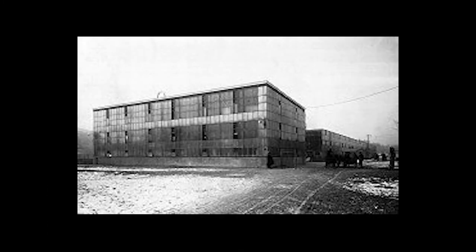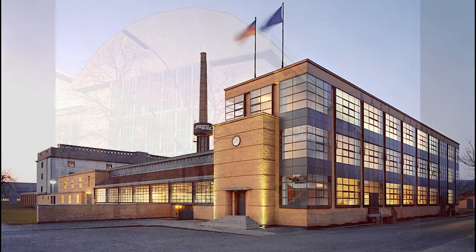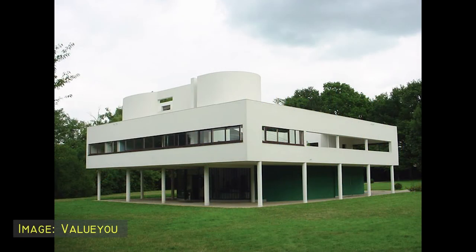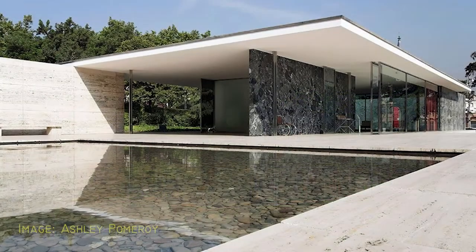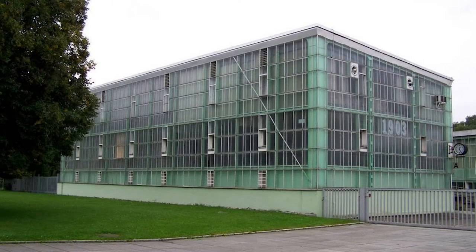The building is worth commenting on for a number of reasons. First of all, it was built in 1903, so this places it earlier than some way more famous early modern experiments like the AEG Turbine Factory and the Fagus Factory. It's also about 25 years earlier than the Villa Savoye and the Barcelona Pavilion. However, even now, after the internet has made its existence available to everyone, it remains quite anonymous.